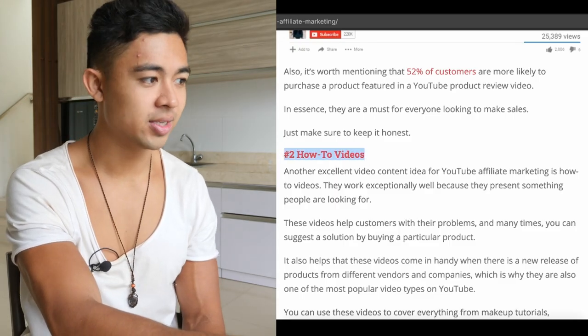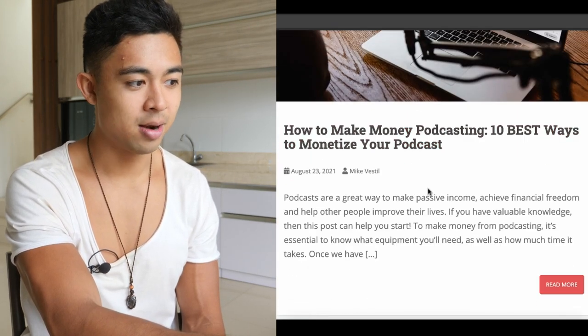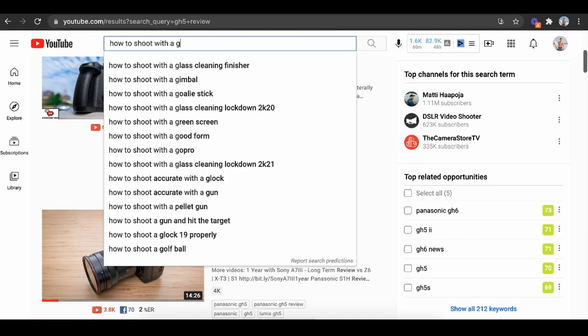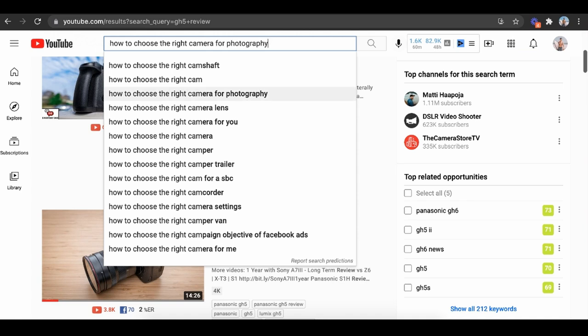Other ones are how-to videos. We do a bunch of how-to's on my blog — how to start YouTube affiliate marketing, how to make money podcasting, how to make money online instantly. How-to's are big because they give you some type of authority. Like for this GH5, we could do 'how to shoot with a GH5,' 'how to shoot vlog GH5,' 'how to shoot music video with GH5,' 'how to shoot slow motion with a GH5,' or 'how to choose the right camera for photography.' That's literally YouTube telling me exactly what to go ahead and create.